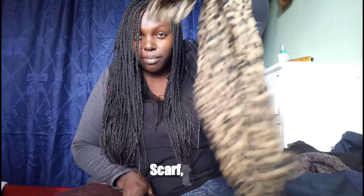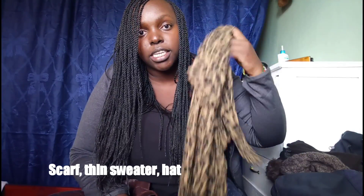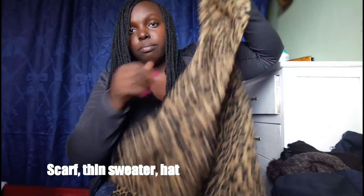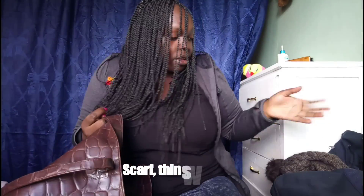You need a scarf, because on the plane the AC changes the temperature and it can get cold. A long scarf you can wrap up is great. You also need a simple sweater — you never know — so you can layer on and layer off easily.